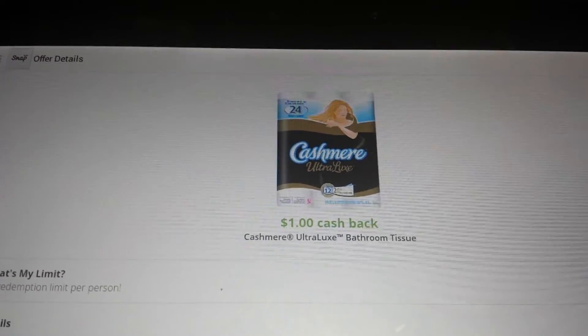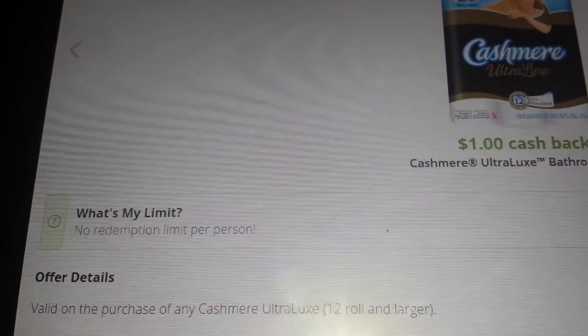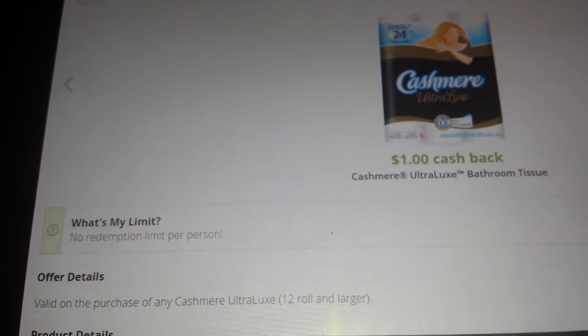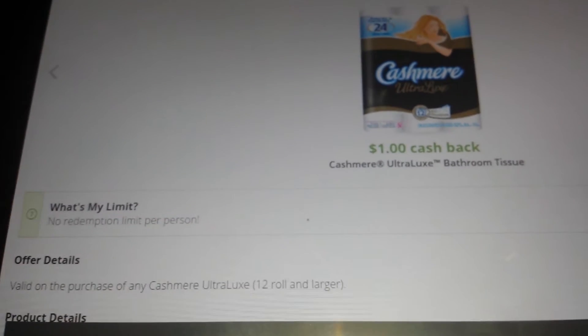This is a fantastic deal and there is no limit on the cash back offer — there's no redemption limit per person. It does have to be a 12 roll or larger; that is the specification, which in this case it is.